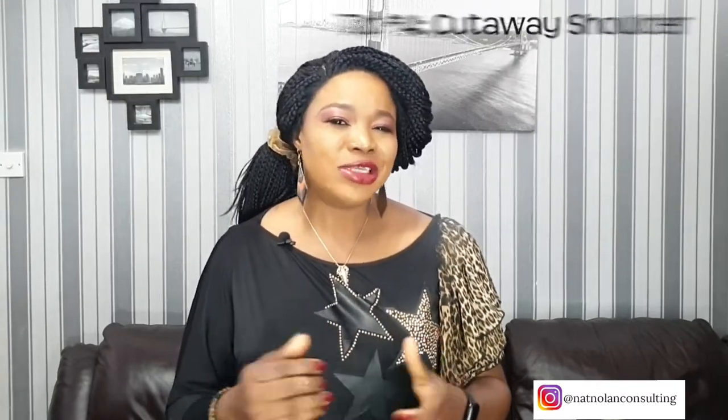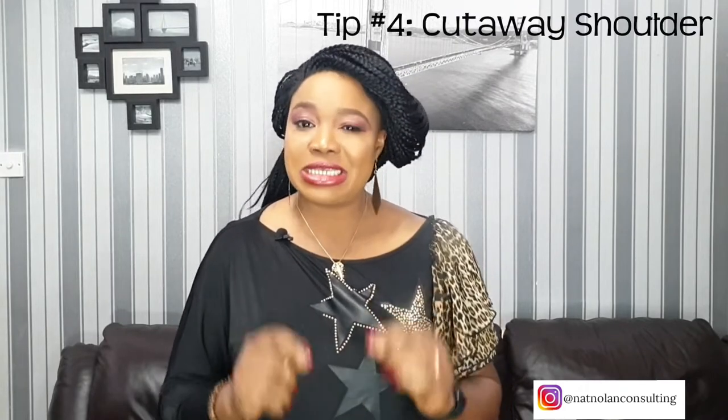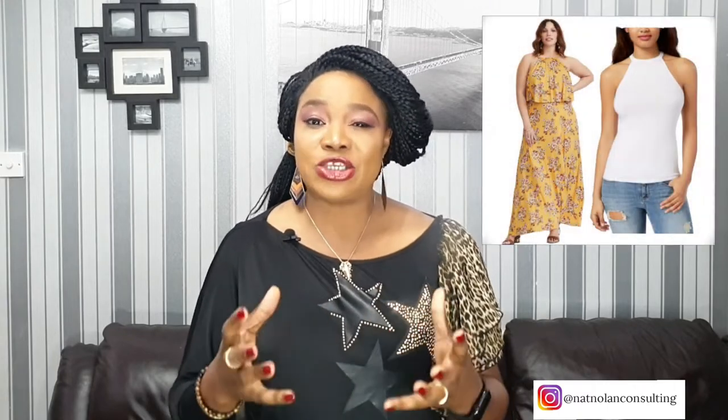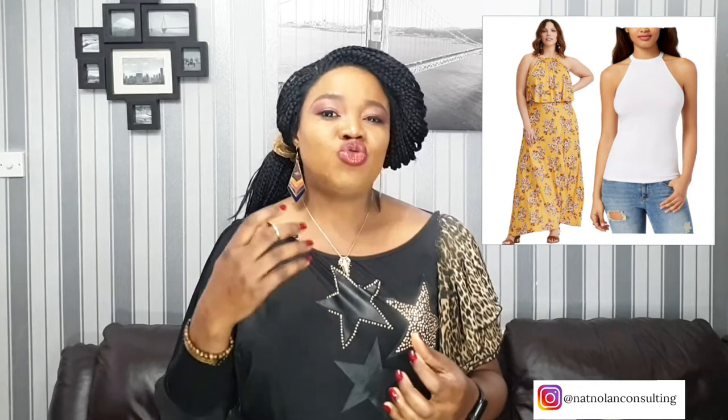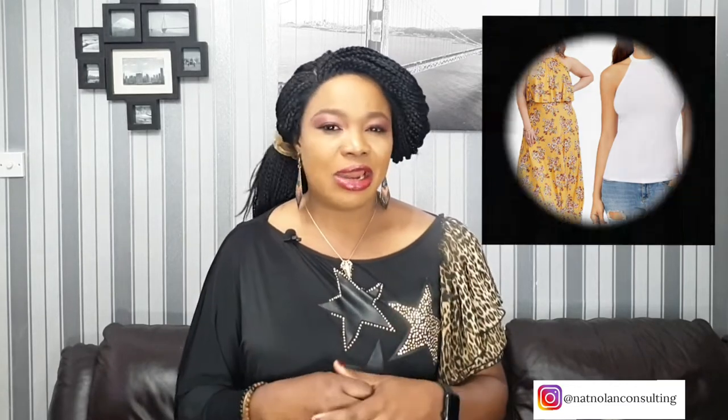Tip number 4: choose a cutaway shoulder. If you choose to wear sleeveless, make sure the arm holes are cut away to show a substantial amount of shoulder. With more shoulder showing, it will make your arms look slicker and longer.